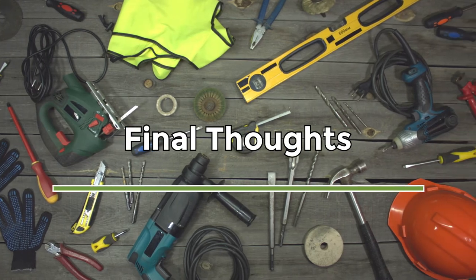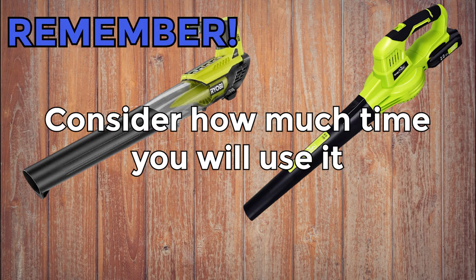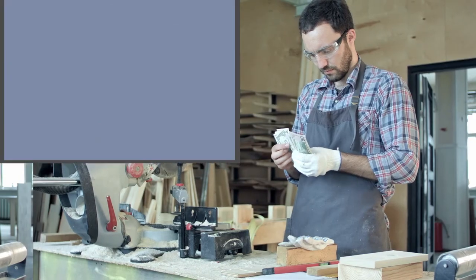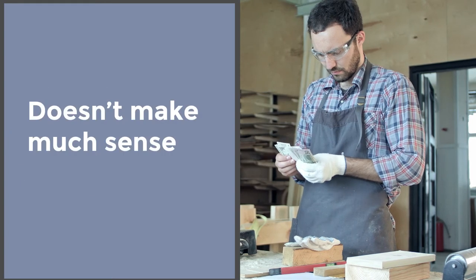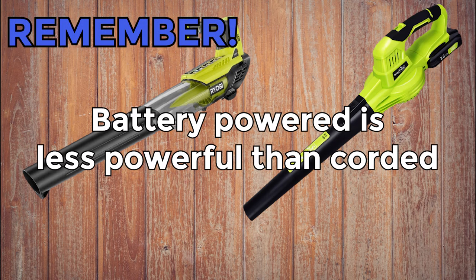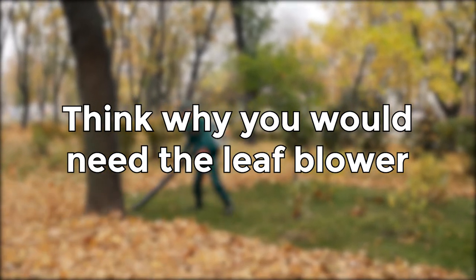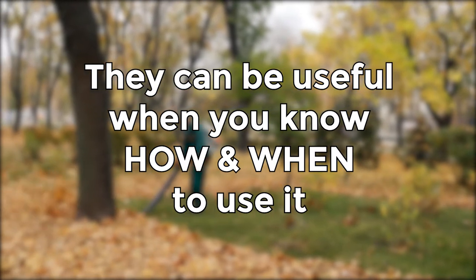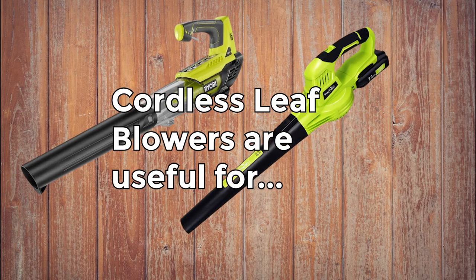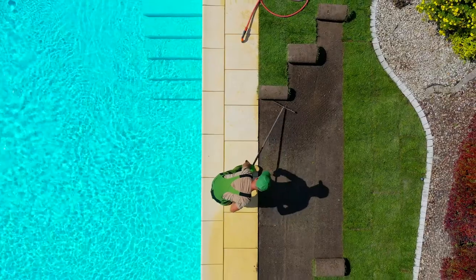Now let's go to our final thoughts. First, it's important to consider how much time you're going to use this product. A leaf blower is not a tool you'd use daily, so investing a lot of money in something that will sit in your garage most of the year doesn't make much sense. Second, battery-powered tools are always going to be less powerful than corded ones — there's nothing you can do about that. But think about why you need the blower in the first place, because battery-powered leaf blowers can be very useful when you know how and when to use them. Cordless blowers are great for blowing leaves around a pool, since using a corded blower around water is very dangerous.